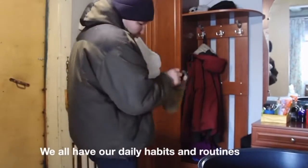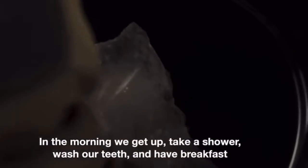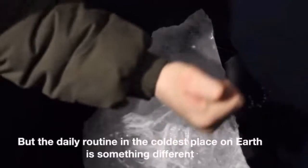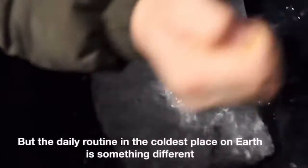We all have our daily habits and routines. In the morning, we get up, take a shower, wash our teeth and have breakfast. But the daily routines in the coldest place on earth is something different.